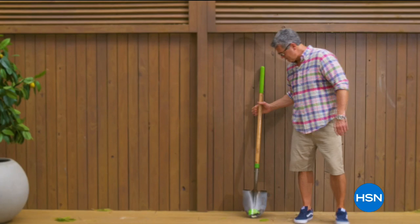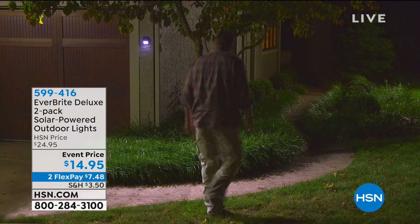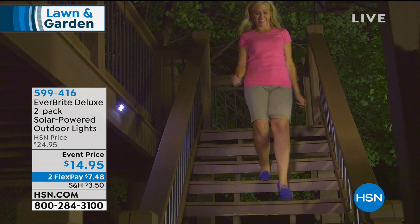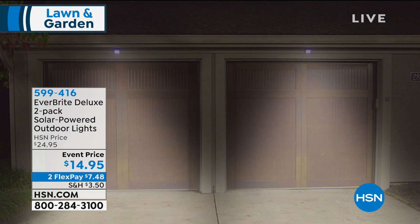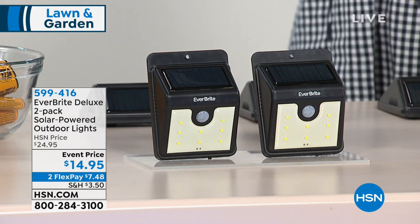We're back with some really great outdoor solutions. If you need to light up a driveway, a walkway, your entryway, a parking place, or those steps on the back deck that always trip you up — we've got a perfect solution. It's a two-pack of solar-powered outdoor lights. With $10 off today, you're getting them both for $14.95. These are solar-powered LED peel-and-stick lights that are also motion-activated and water-resistant.